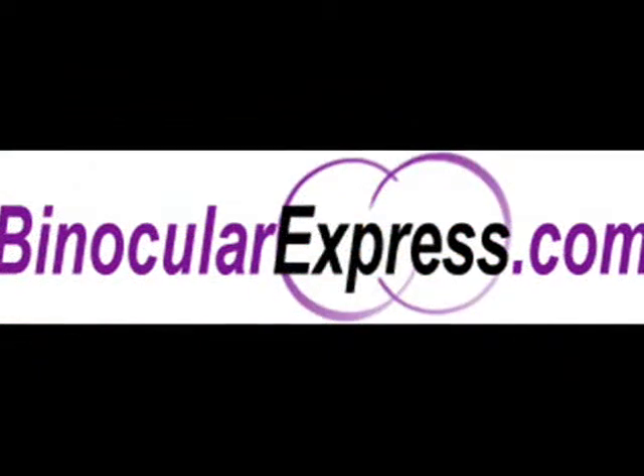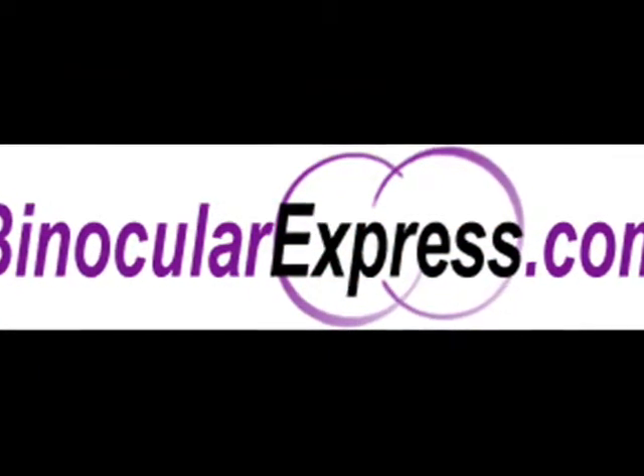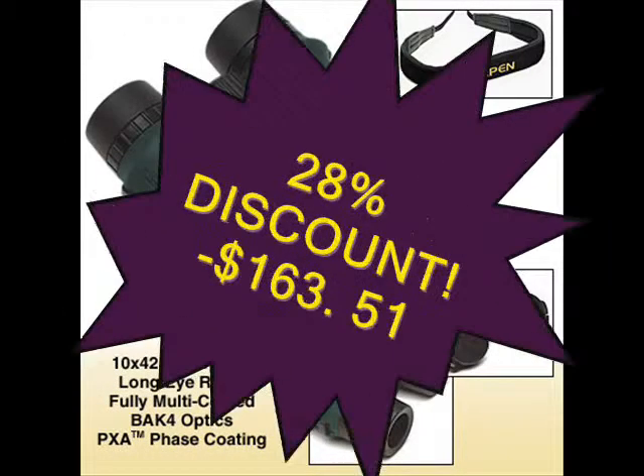For more details on this product and a wide variety of other quality binoculars, visit binocularexpress.com. The Alpen Apex 495 10x42 binocular is offered at a 28% discount at $163.51.